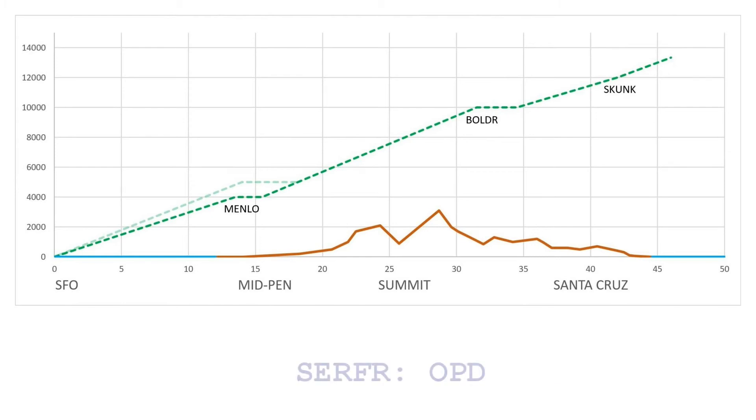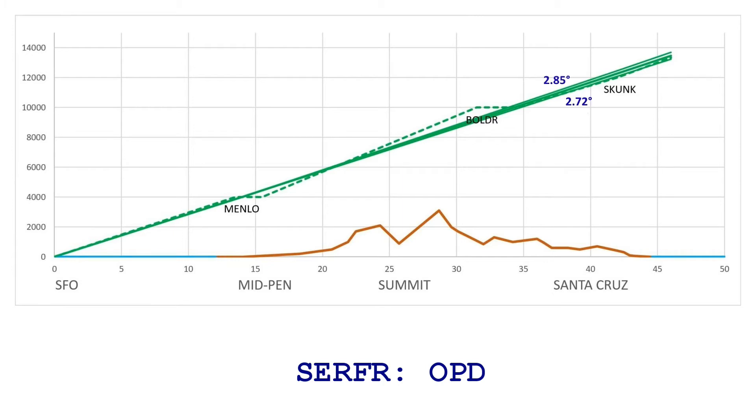In March of 2015, the FAA introduced the SURFER arrival, which was intended to use an optimized power descent approach. The solid green lines are based on the FAA's slope guidelines for OPD, which are in the range of 2.72 to 2.85 degrees. OPD approaches are a type of idle power approach, but do not rely on flat spots for slowing down. The fact that OPD is so similar to traditional IPD is only natural — OPD is simply a more streamlined way of following the principle of idle power descent. Both the advantages and supposed downfalls of OPD have been greatly exaggerated, by the FAA and by some residents, respectively.